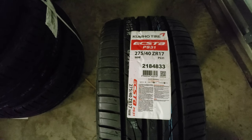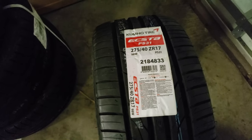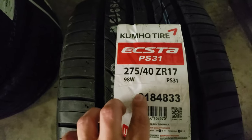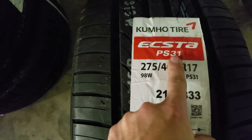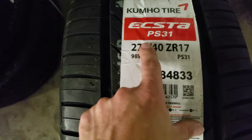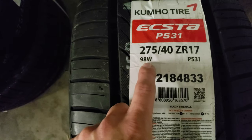This video is pretty much just going to be a mashup of whatever and everything — I don't care, it's my channel, I do what I want. Got some new tires for the Camaro — Kumho ECSTA PS31, size 275/40ZR17, 98W.